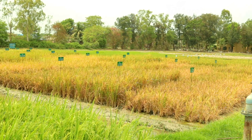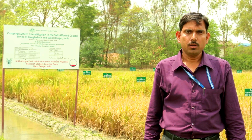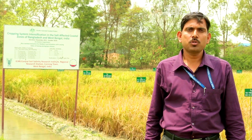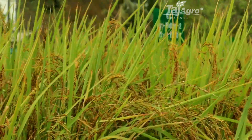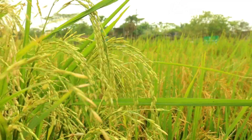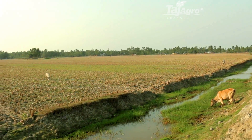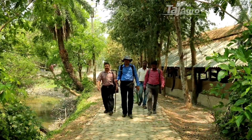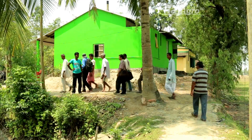CSSRI RRS Canning Town, in collaboration with CSIRO Australia and other partners, is implementing a number of field experiments under the coastal cropping system intensification project, including experiments at RRS Canning Town on different dates of sowing and varieties. The overall goal of the project is to sustainably enhance food security, reduce poverty and improve livelihood of farmers in the coastal regions of Bangladesh and West Bengal through cropping intensification. In this remote coastal area, the farmers' faces are lightened up.